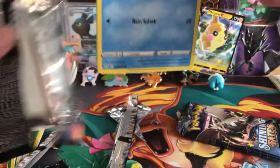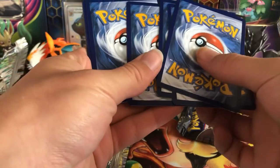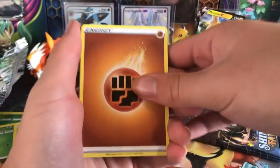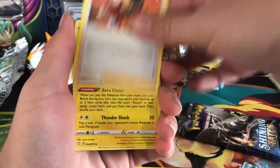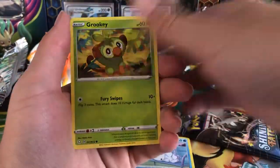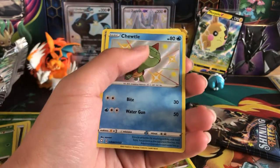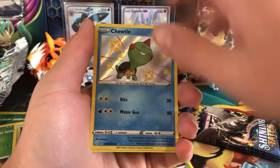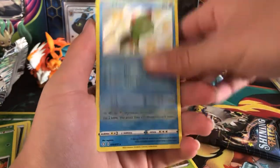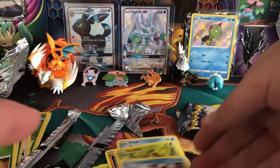Hoping to get at least one shiny. We do have that Shiny Crobat V promo card either way. On this next pack I'm gonna guess lucky Lightning energy. We pull Tropius, Gym Trainer, Rotom, Bizzle, Noctowl, Trapinch, Snorunt, Grookey — and we will get a shiny! Shiny Choodle! That's sick. The texture on it is so cool. We also get a Volcanion rare. A small shiny Choodle — I'll take that!